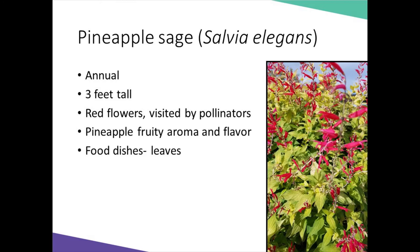Pineapple sage is a tender perennial, hardy to zone eight, so it is considered an annual for most of us — although it will overwinter nicely if put into a container and brought inside to a basement or garage over the winter. Pineapple sage will grow to three feet tall and has a fruity, pineapple-y aroma to the leaves, with beautiful bright red tubular flowers that are attractive to bees, butterflies, and hummingbirds. The added benefit is that the leaves and flowers can be used to make teas.